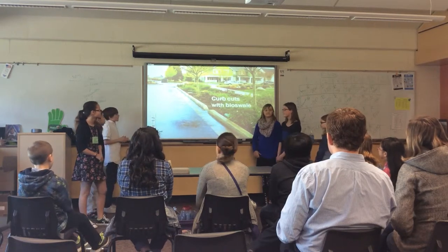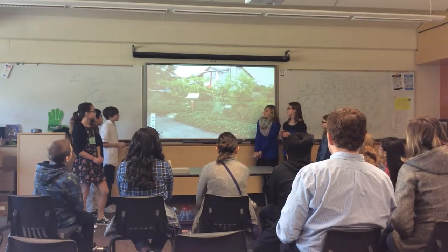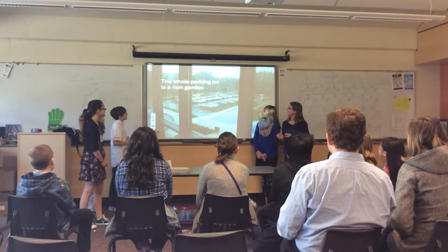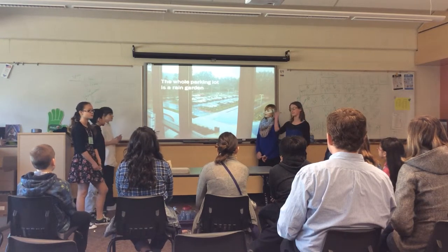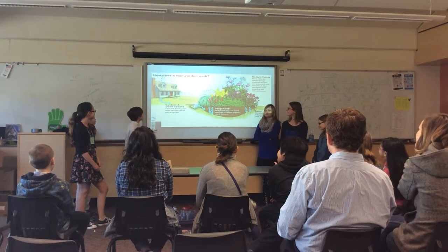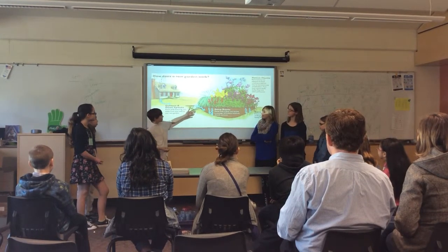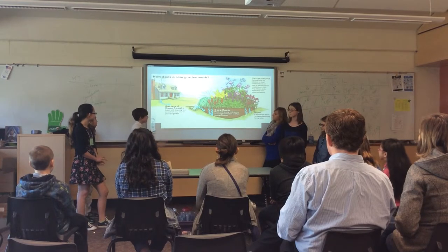These are curb cuts and bioswales. We have a lot of them around in our neighborhoods, even at Chief Sealth and Denny. And this is a picture of a rain garden — a lot of families put these in around their houses. Just at Chief Sealth, there's a rain garden in the parking lot. A rain garden in a person's backyard replaces the trees that were cut down. Instead of having trees, it's just plants, and it makes the water cycle happen once again without the trees — which people have been doing all around the country.